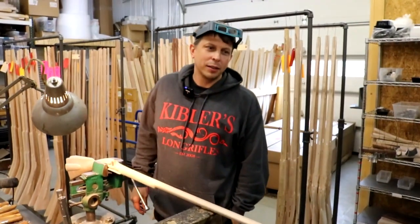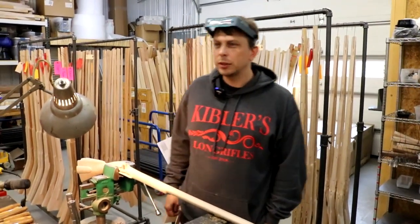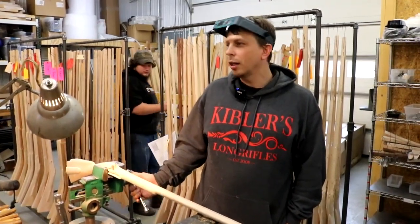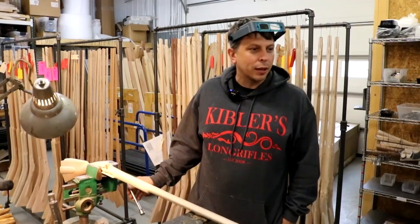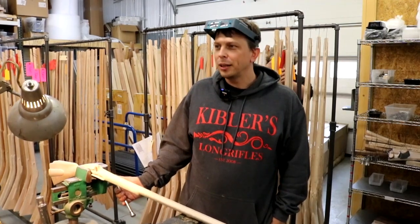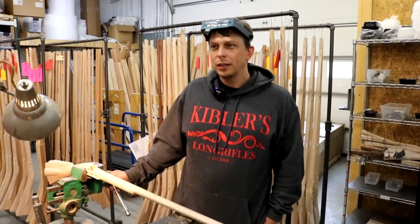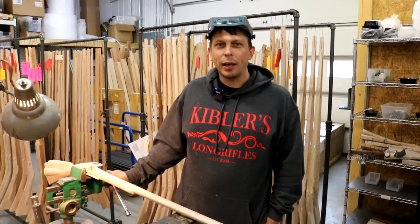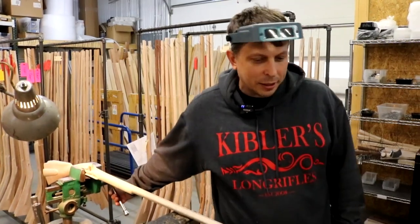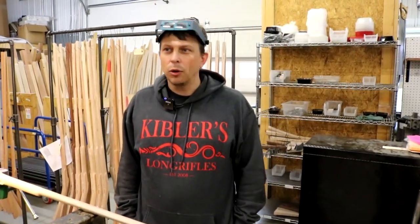Hello everybody, it's Sunday the 30th of May 2021 and we just thought we would do a little video showing what we're working on. It's a holiday weekend and we're out in the shop working, so we just want to let everybody know that we're working very hard to fill orders — doing all we can. We know people are lots of times excited to get their product and we're working very hard to get them out the door.